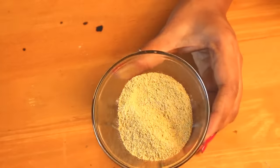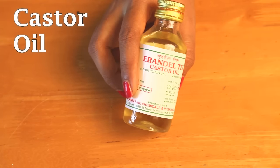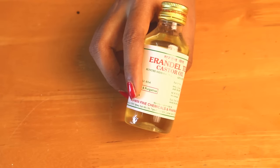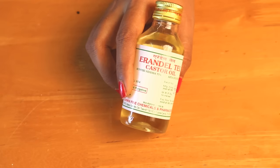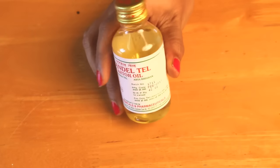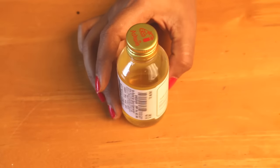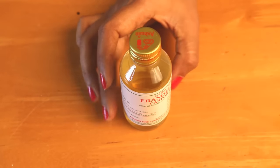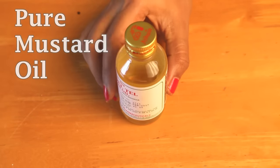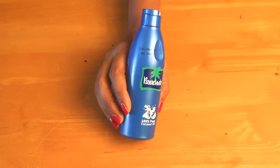The next most important ingredient we need is castor oil. Castor oil is a strong hair growth agent that has the power to grow new hair even on bald spots. I have taken a regular brand available at the chemist — you may go for cold-pressed castor oil as well. Castor oil is easily available at all pharmacies and online. If unavailable, use pure mustard oil instead; however, I strongly recommend using castor oil.